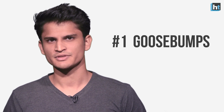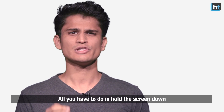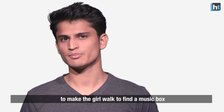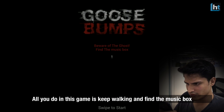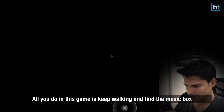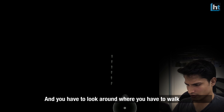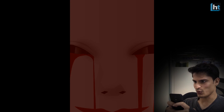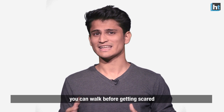Number 1: Goosebumps. This game is particularly strange because it's a horror game. All you have to do is hold the screen down to make a girl walk to find a music box. Simple, right? All you do in this game is just keep walking and find the music box. You have to wait for the lightning, look around where you have to walk, and listen carefully because the audio will be coming in different directions. Whoa! There are no levels to choose from, so it's only down to how long you can walk before getting scared.